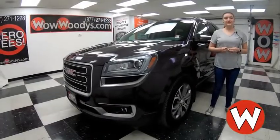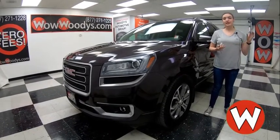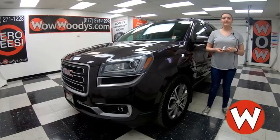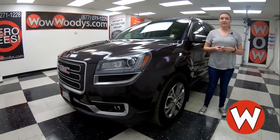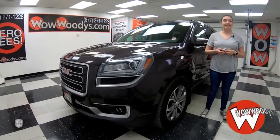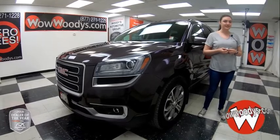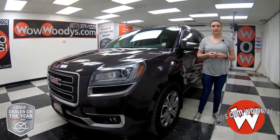Hey everyone, today I'm here with this 2015 GMC Acadia and it is just loaded with options. It has heated seats, sunroof, tow package, third row seating, and more. I'm Alana here at Woody's Automotive Group in Chillicothe and Lee's Summit, Missouri — the highest rated dealership in middle America and Dealer Rater's Dealer of the Year for 2017 and 2018. You can find out why by going to over10000reviews.com.